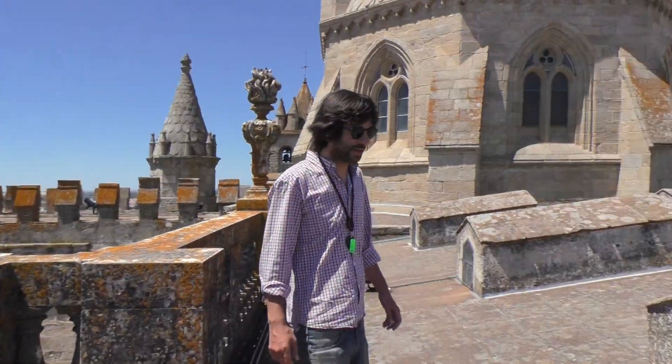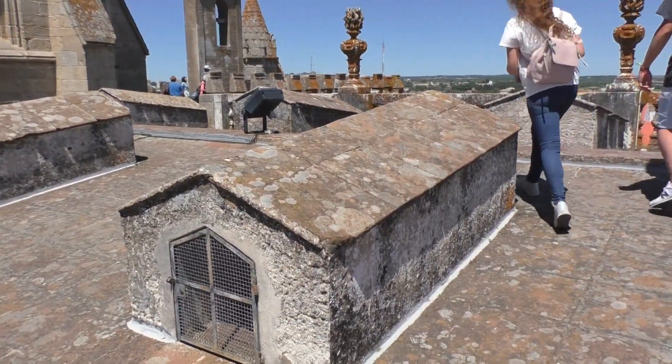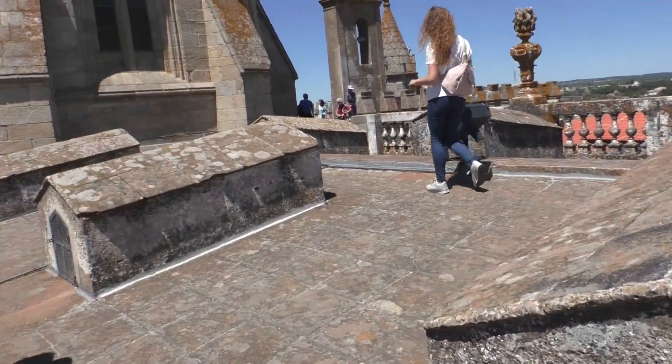Slightly better weather than I expected. In the afternoon we'll get warmer in the hills, but right now it's terrible.